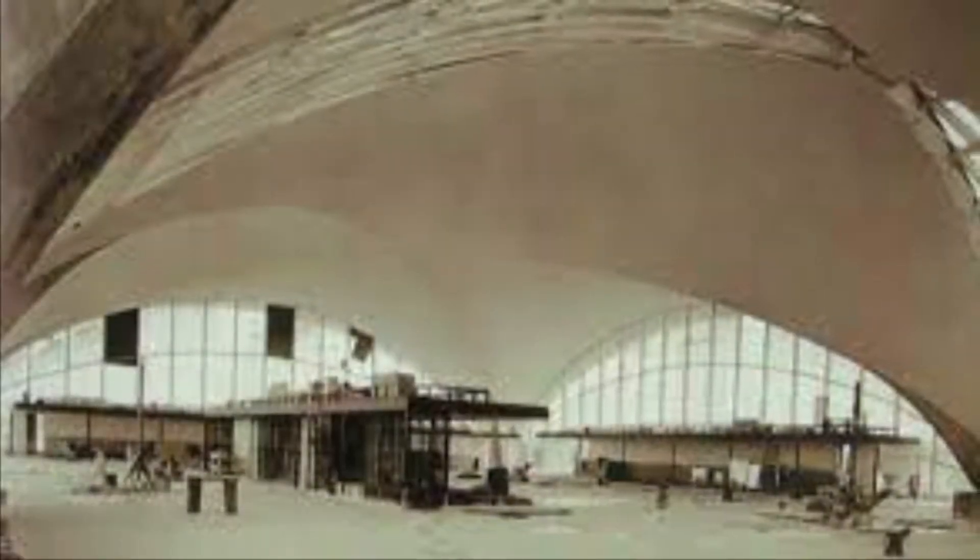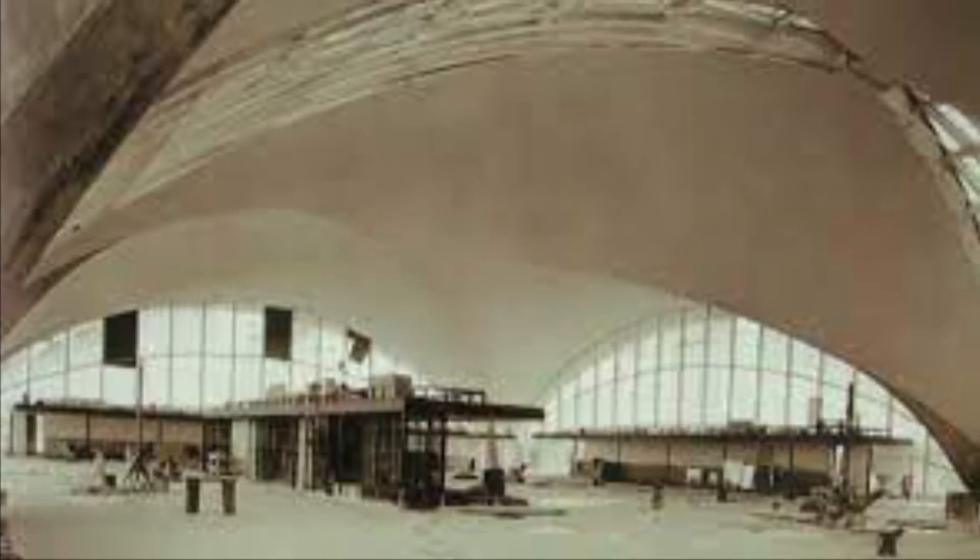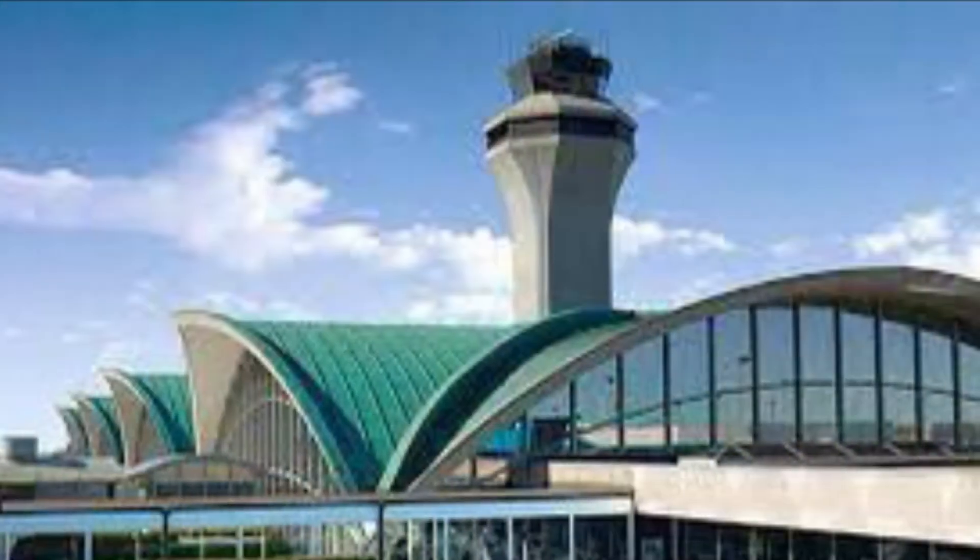At first, the airport was just a shed with a few airplanes. As time passed, there were a lot of changes to the airport. St. Louis was a great place for an airport because, as the slogan says, coast-to-coast in 48 hours.